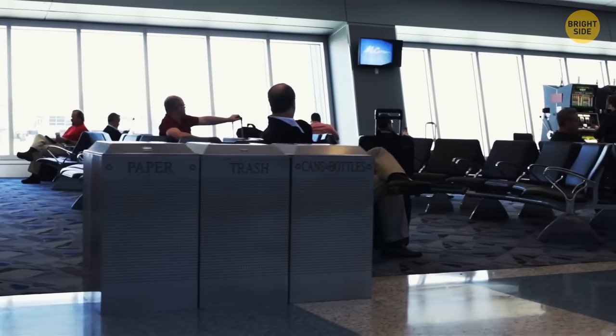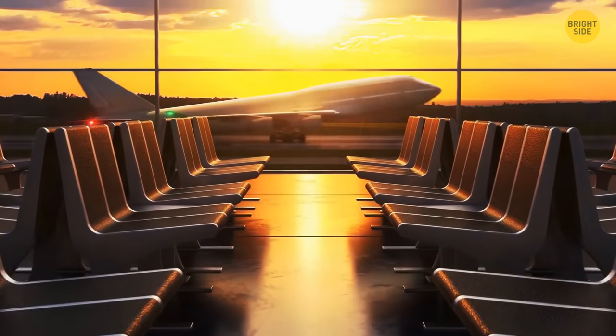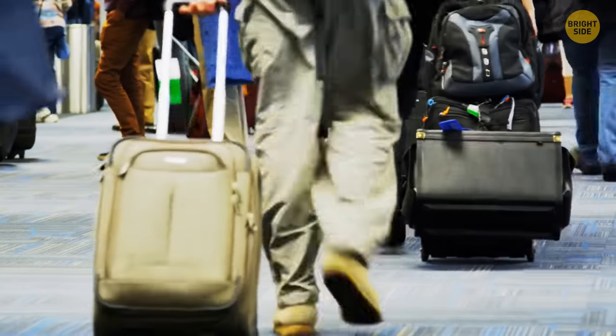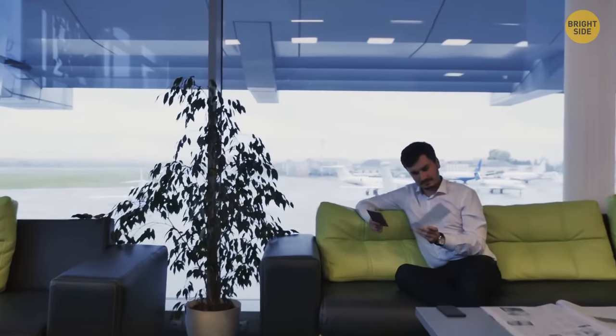Many airports have carpets at their gate areas, and this nicety usually comes with a few other perks: lower ceilings, comfortable seats, and pleasant natural lighting. All this costs more for airports, and carpets are not so easy to clean as hard floors are. But they create a cozy feeling for passengers waiting for their flight, making them more relaxed.